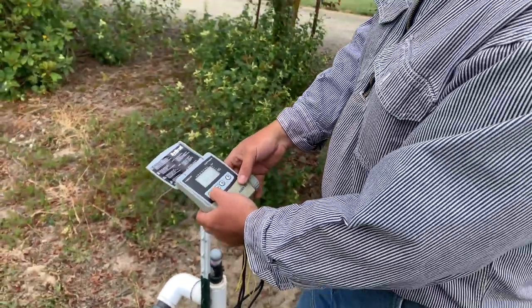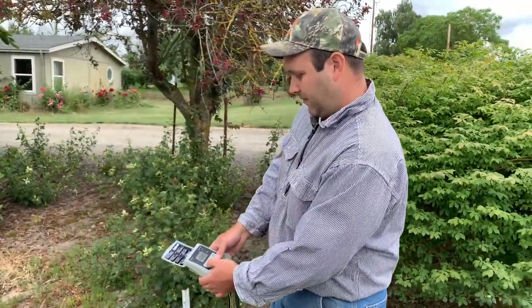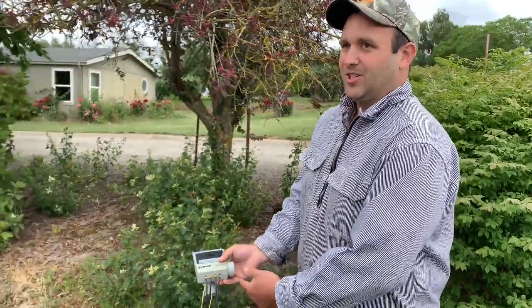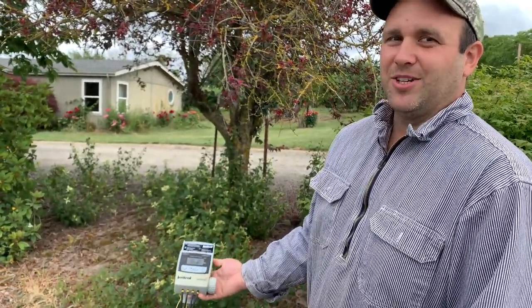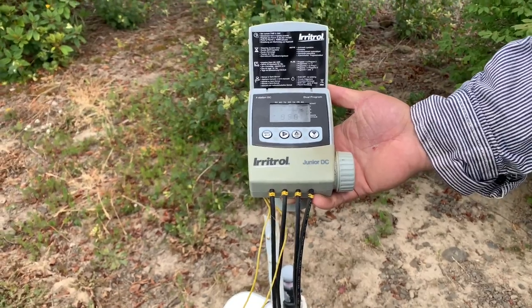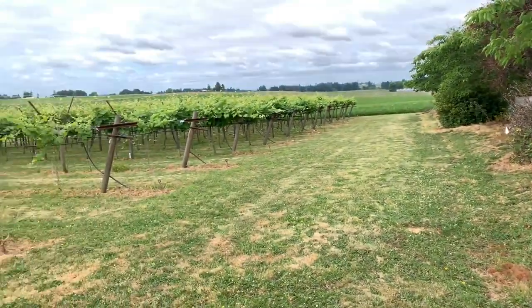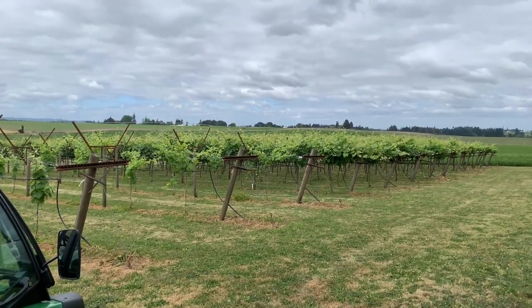You can set multiple start times and stop times on the controller. Right now, all of this runs off a nine-volt battery. We've looked at putting in an electrical supply so we don't have to worry about checking batteries and making sure everything stays charged up. It's very similar to a home sprinkler system, but here we're using that same type of technology to irrigate table grapes.